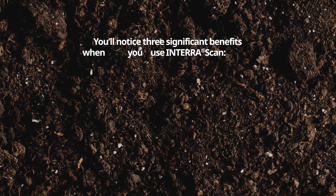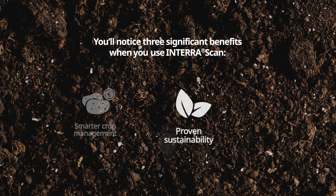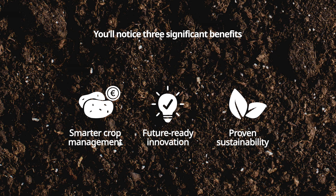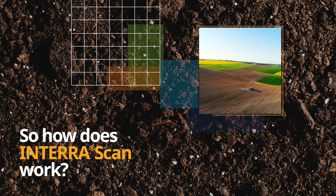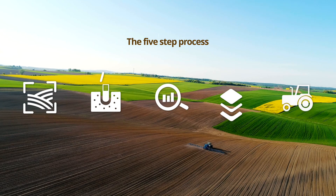InterraScan brings three significant benefits: smarter crop management, proven sustainability, and future-ready innovation. The process takes just five steps.